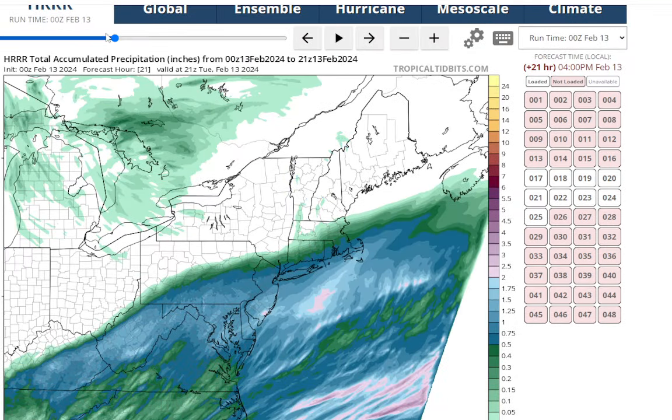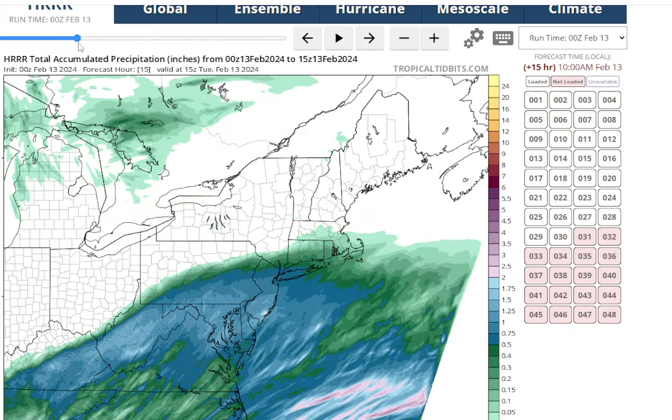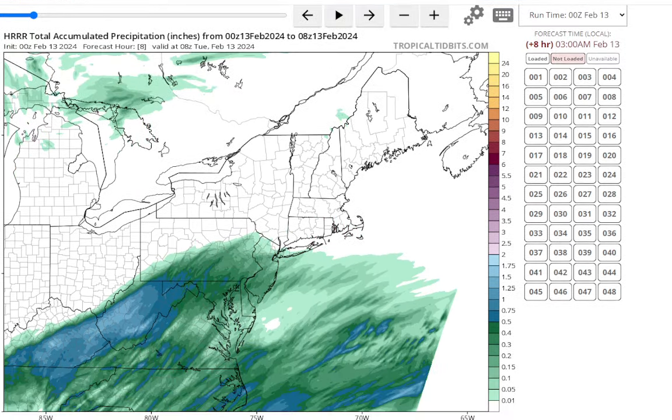We know total accumulated precip — we're going to be dealing with a lot of liquid equivalent, probably 1 to maybe even 2 inches. Though you can see, because the storm track has shifted south, the heaviest liquid equivalent has also shifted south along with that, at least on the HRRR model.